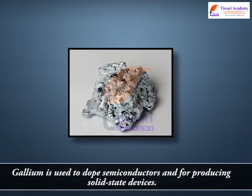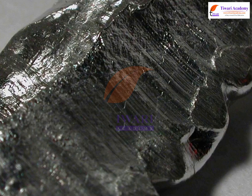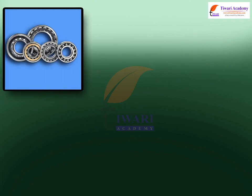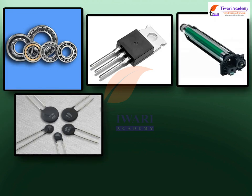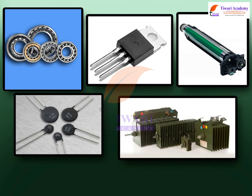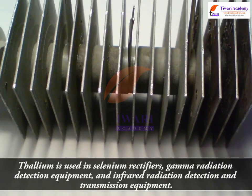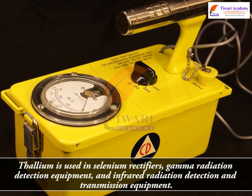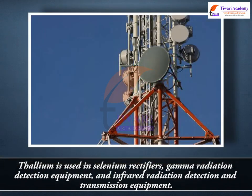Gallium is used to dope semiconductors and for producing solid-state devices. Indium is used in low melting point alloys, making bearing alloys, transistors, thermistors, photo-conductors and rectifiers. Thallium is used in selenium rectifiers, gamma radiation detection equipment, and infrared radiation detection and transmission equipment.